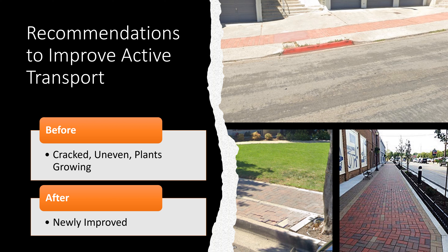One of the things I would recommend to improve active transport is to fix all of the cracked, uneven bricks and any bricks that have plants growing in them. This creates a tripping hazard or can be difficult for people in wheelchairs or any elders. I would recommend putting in new bricks because they do last longer than concrete cement.